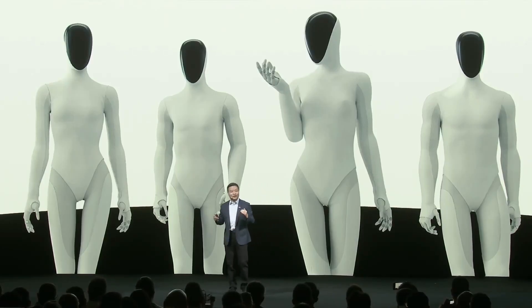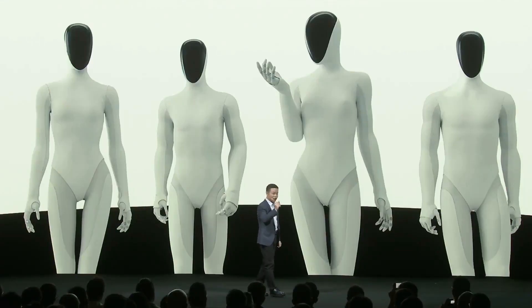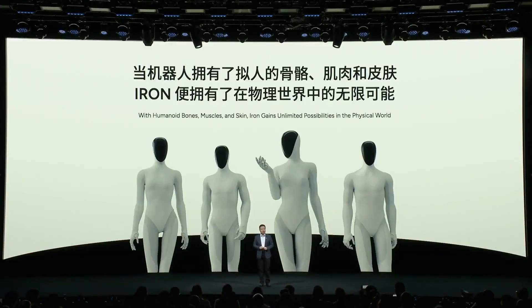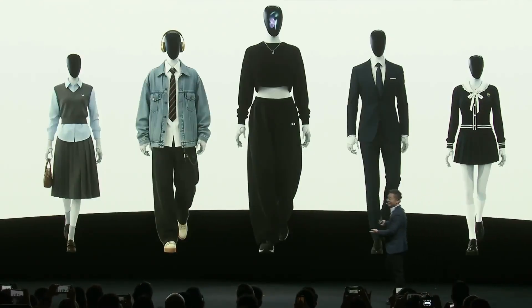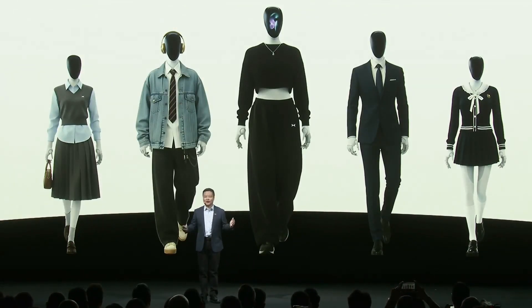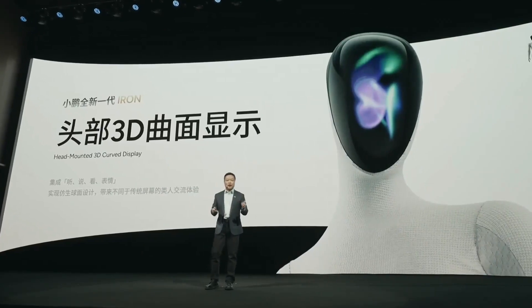Tesla Optimus Gen 2 has about 40–50 degrees of freedom, and Gen 3 is expected to have 22 degrees of freedom in the hands. In terms of battery, Iron is the world's first humanoid robot to use a completely solid-state battery — 30% lighter, 30% higher capacity, and absolutely safe and non-explosive. Both Unitree and Tesla currently use conventional lithium-ion batteries. In terms of AI chips, Iron uses three Turing chips developed by XPeng with a total performance of 2,250 TOPS. Tesla uses FSD chips with an estimated performance of about 720 TOPS, and Unitree uses NVIDIA Jetson chips or equivalent.